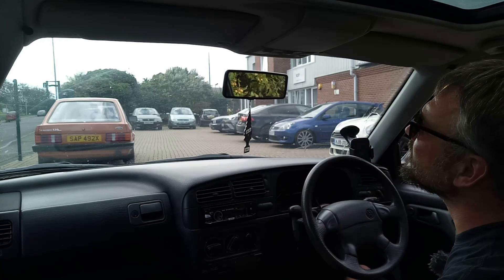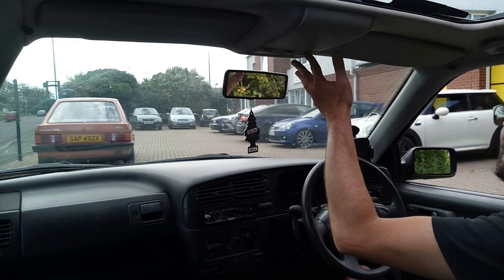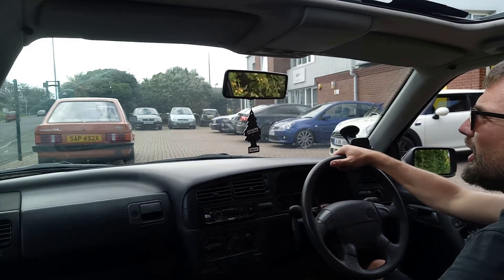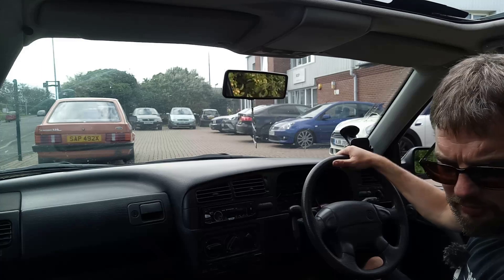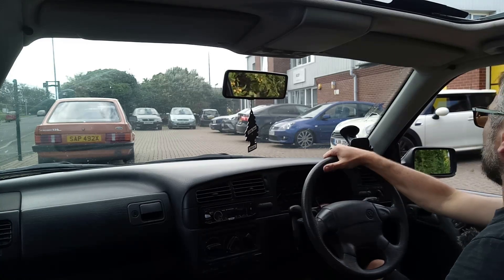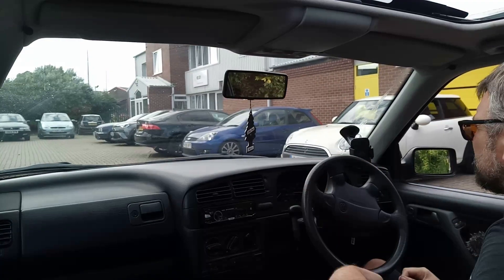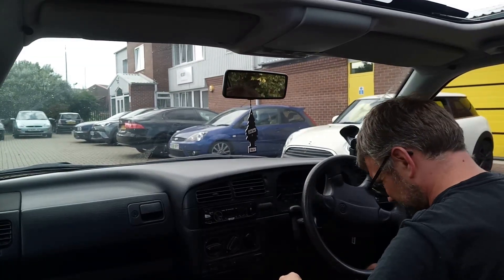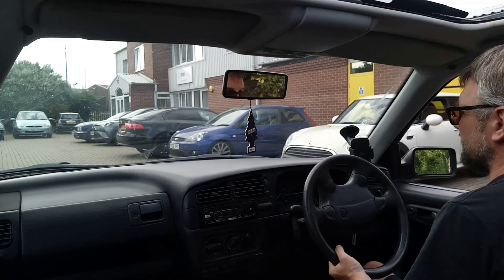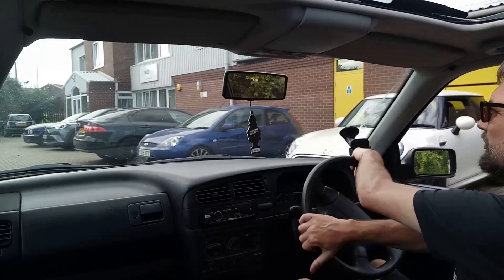I haven't found the sunroof switches yet — oh, there we go. Maximum ventilation achieved. We'll just move forward and put the parcel shelf back in the boot, then go and have a drive past some other fine vehicles. The seat is set a bit too far back — is there a height adjustment? Oh yes, there we go. Perfect. I like to sit a bit higher up, you see.